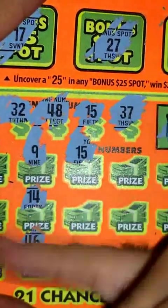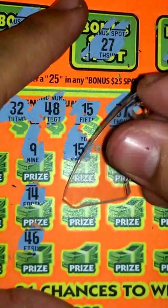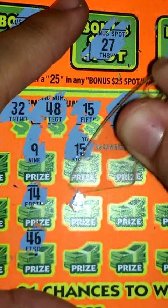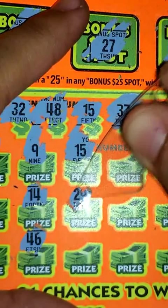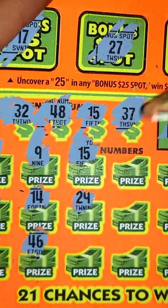15 — all right, we got a match guys! 15, 15 right there, sweet! All right, let's go ahead and keep it going. 29 — I don't even think that we have any 20s here. Yeah, no 20s, so nothing there with the 29.